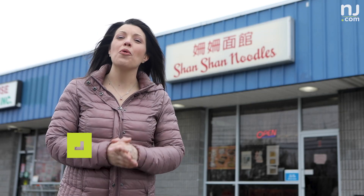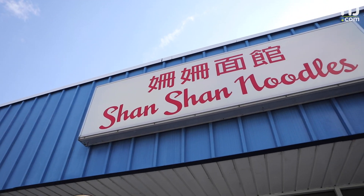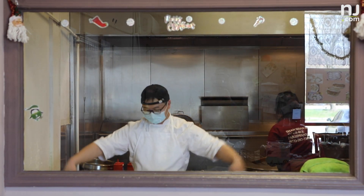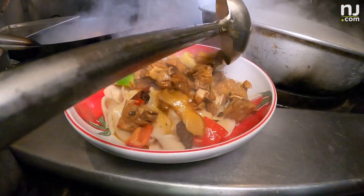Welcome to NJ Takeout Steakout. I'm Natalie Patterson and today we're supporting local in Parsippany, New Jersey. We're about to order some delicious takeout from Shan Shan Noodles, home of the hand-pulled authentic Chinese noodle. They're so good, RNJ.com foodies put them on the list of dishes you need to eat this year. Let's go see how they're made.